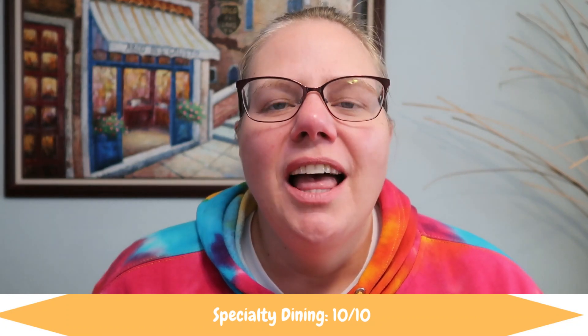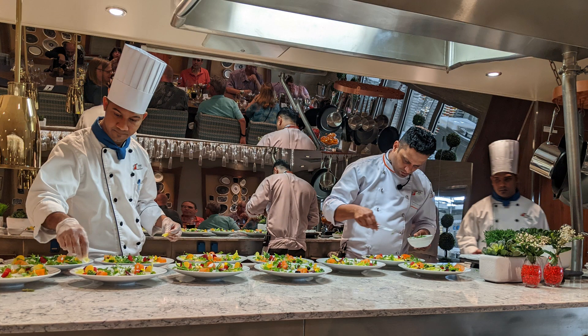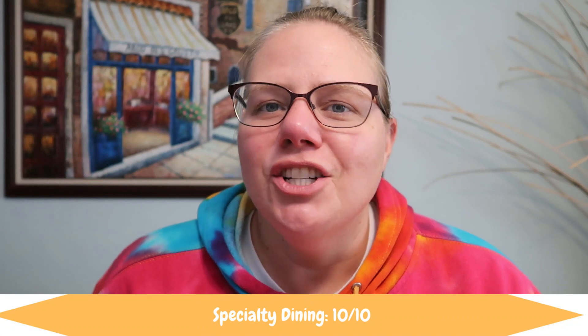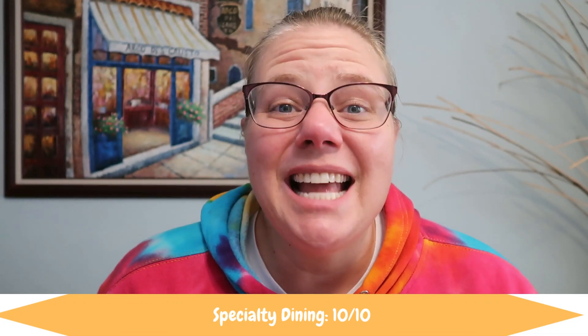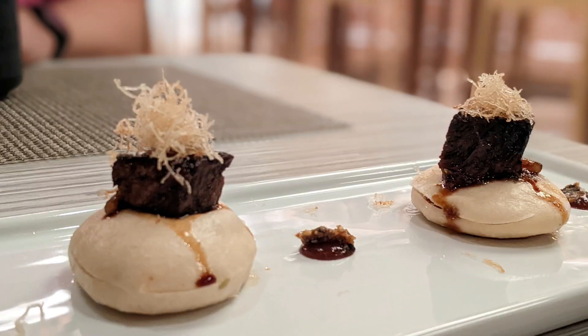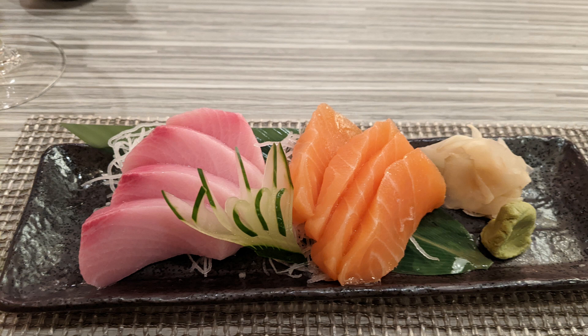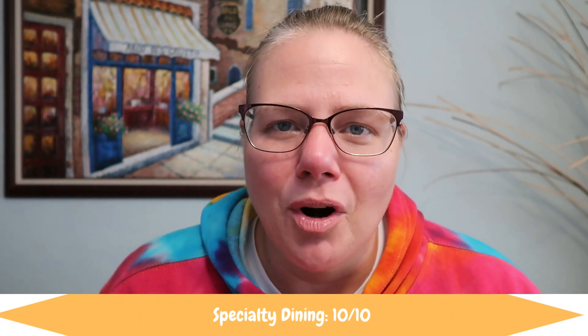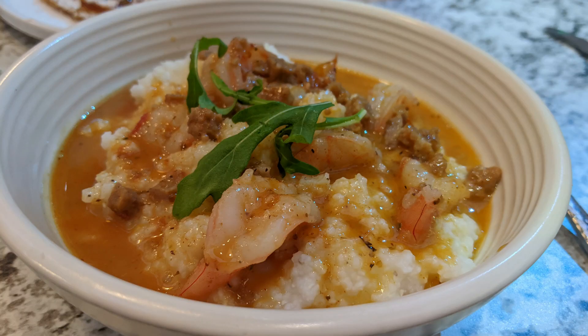Specialty dining — the food you'd pay extra for — we had a phenomenal experience all three times. We did Chef's Table, which was incredible: the service was over the top, the food was amazing, and it's definitely a must-do if you enjoy multi-course tasting experiences. Bonsai Sushi is the best sushi restaurant at sea. We've been to sushi restaurants on all the other lines and this ship had the best — the freshest-tasting fish, presented beautifully, and delicious. I loved the short rib appetizer, the sushi was gorgeous, and it was a dollar a piece — unbelievable value. The rolls were great; the spicy tuna roll could have been a little spicier, but overall a terrific experience. We also had a great experience at Emeril's Bistro for breakfast — the shrimp and grits were terrific, the waffle was terrific, the service was great. Specialty dining gets a ten.